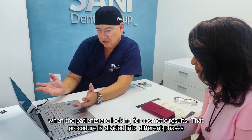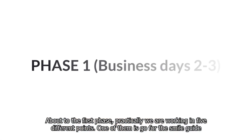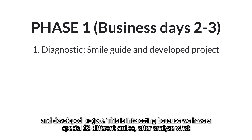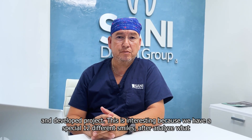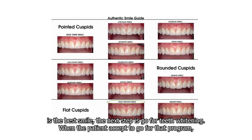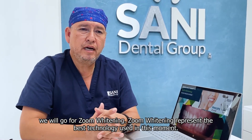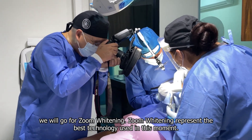That procedure is divided into different phases. In the first phase, we are working on five different points. One of them is to develop a smile guide project — we have 12 different smiles to choose from. After analyzing what is the best smile, the next step is teeth whitening. When the patient accepts that program, we go for Zoom whitening, which represents the best technology available at this moment.